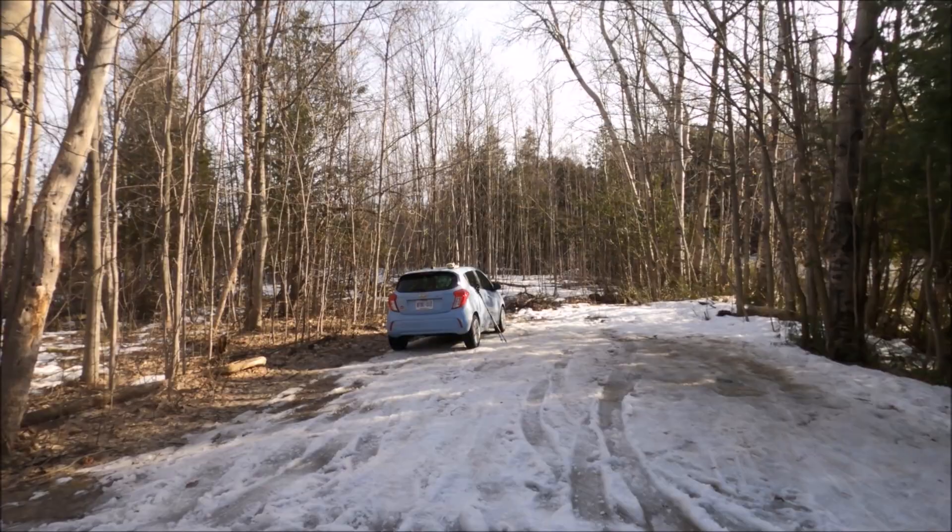Good morning! Today is March 18th, Wednesday. We are at the Pretty River Valley Road trailhead. I was here last week hiking through this area and it was absolutely amazing. I saw some beautiful rapid rivers and streams — this time of year there's a lot of melting and thawing, so there's a lot of water flow. Today we have snow and ice everywhere but no fresh snow. I parked my car right here at the trailhead, which has parking for about four or five cars.